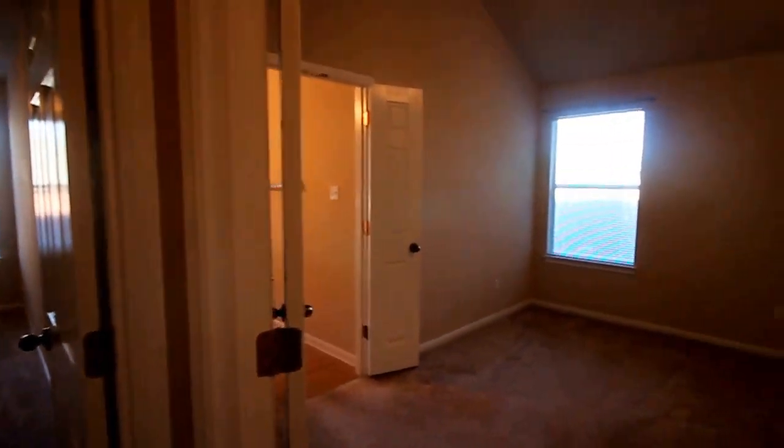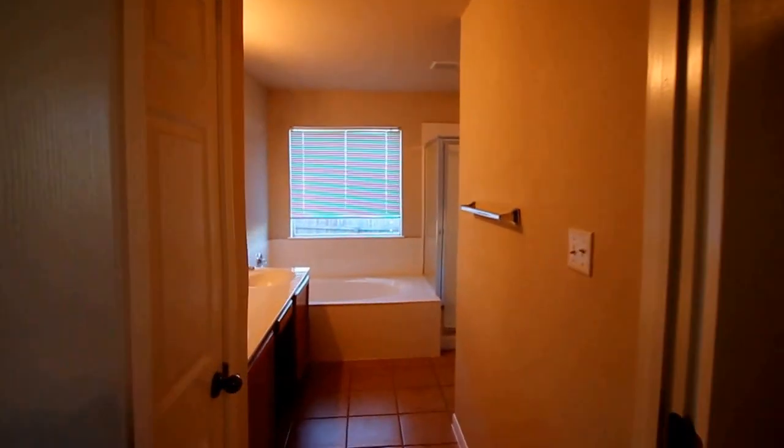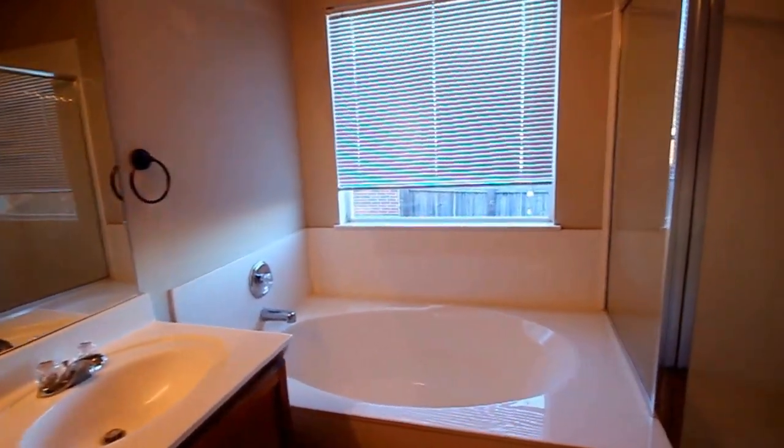On the right is the master bedroom with nice high ceilings and a ceiling fan. Stepping through the double open doors into the master bath: double vanity, garden tub, freestanding walk-in shower, and the master closet.